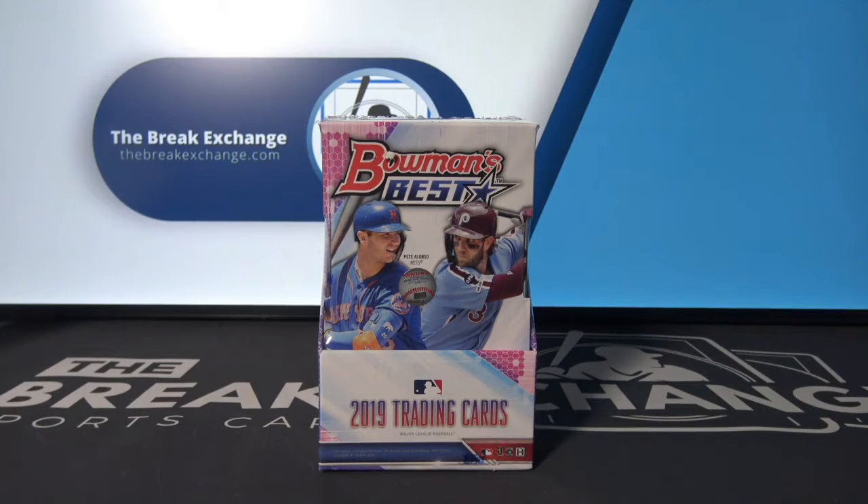Break ID number 16320. One box of 2020 Topps Finest Baseball.